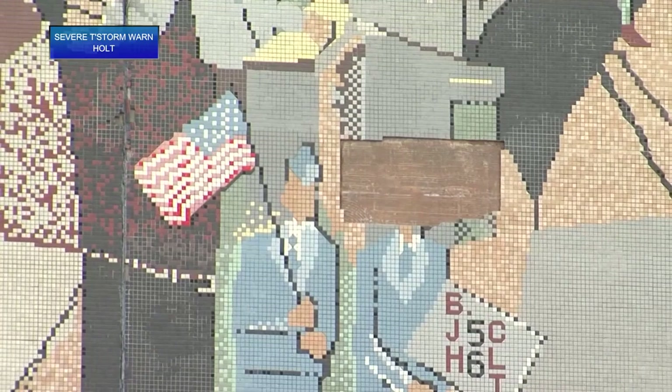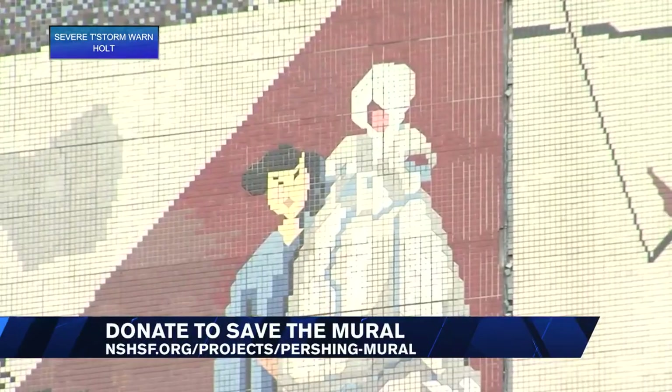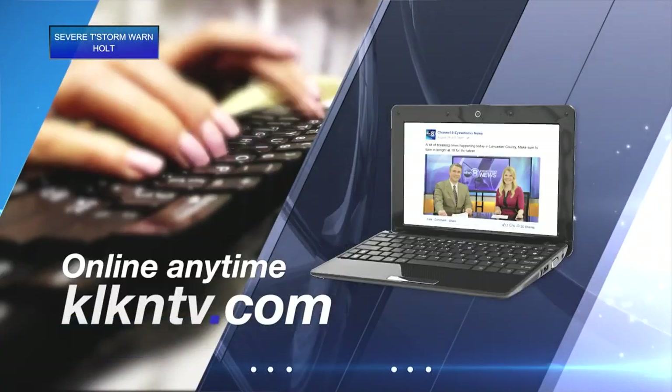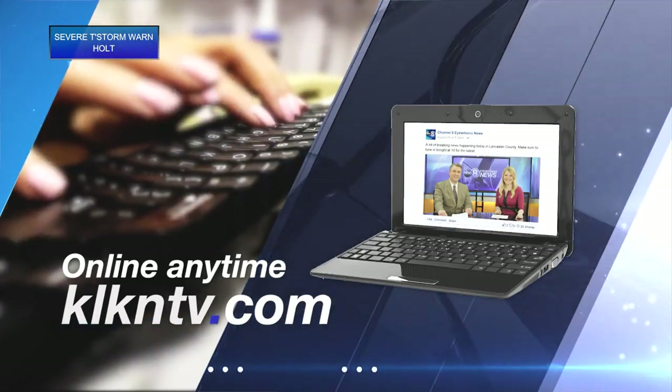If you want to donate to Save the Mural, visit the Nebraska State Historical Society Foundation website, click on Projects, then click on the Pershing Mural Project. We also have a link to that in this article, which you can find on our website, klkntv.com.